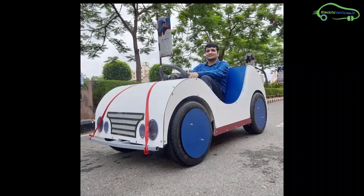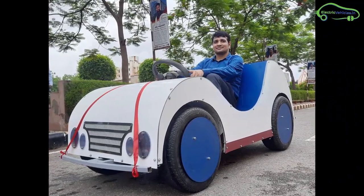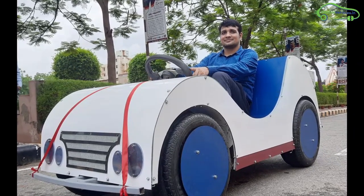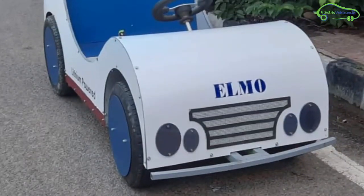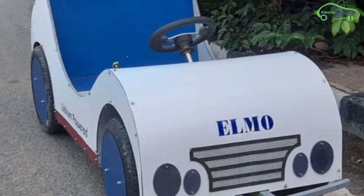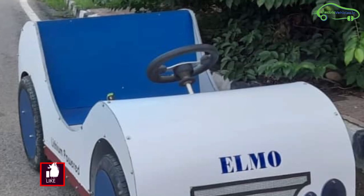Professor of ITS Engineering College, Mahib Singh from Uttar Pradesh, spent three months during lockdown and designed this electric car Elmo 1500 using waste materials. He built this entire electric car with a budget of only 80,000 rupees, and even the car design looks attractive with such a small budget.